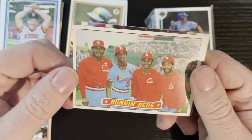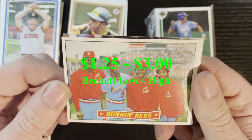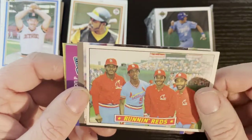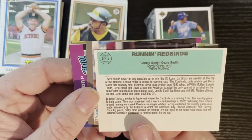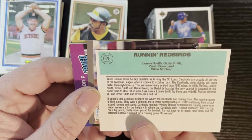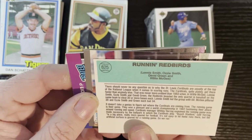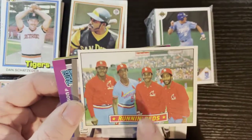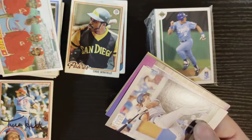After that we got the Running Reds — even though they're all St. Louis Cardinals. Very nice — that's going to be 1984 Donruss. There is Lonnie Smith, Ozzie Smith, David Green, and Willie McGee — so there they all are, all smiling. Very nice, we'll take that.